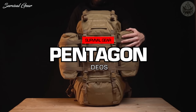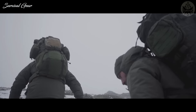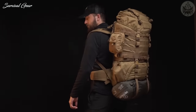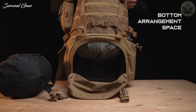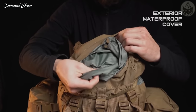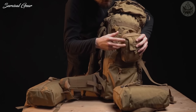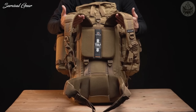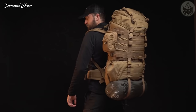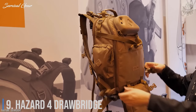Number 10: Pentagon Deos. The Pentagon Deos is a spacious expedition backpack with a capacity of about 65 liters, allowing you to pack all necessary equipment for a multi-day adventure. The main compartment is secured with a welt and flap and includes a compartment divider for separate bottom access. Additional pockets are located inside and outside the flap, with two large side trays. The MOLLE system allows easy expansion with additional pockets and pouches, while thick stiffened shoulder straps and mesh back pads ensure comfort.